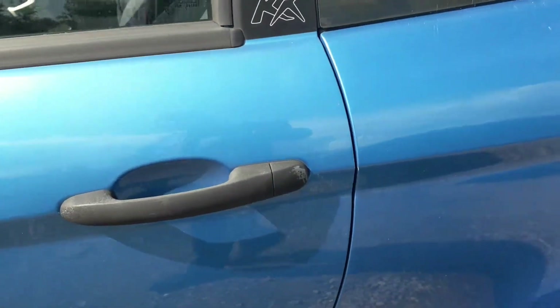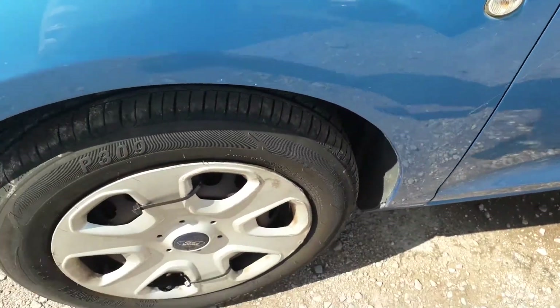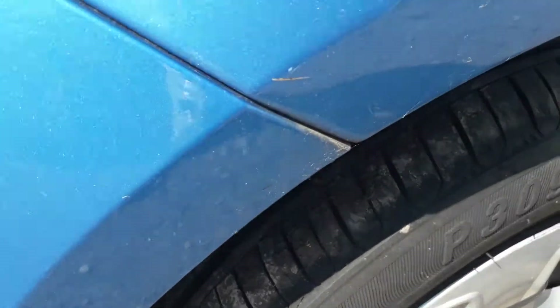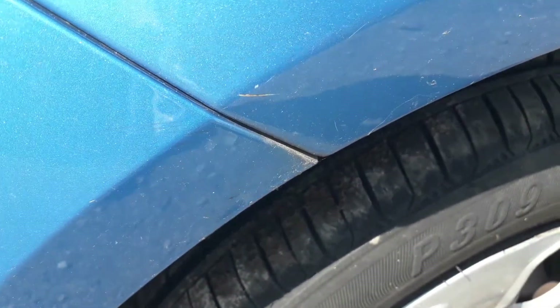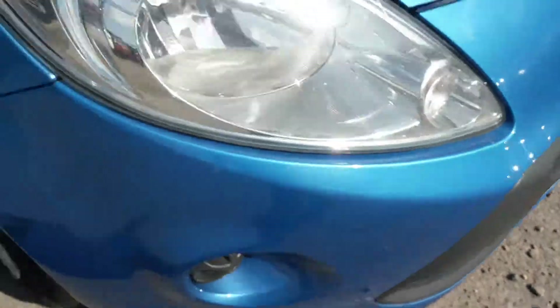Going down the side here, can't see anything untoward. Plastic trims are scuffed, just a bit of damage down there near the nearside arch. And then some chips on the bonnet — some are just a little bit rusty — but again, all consistent with the age and mileage.